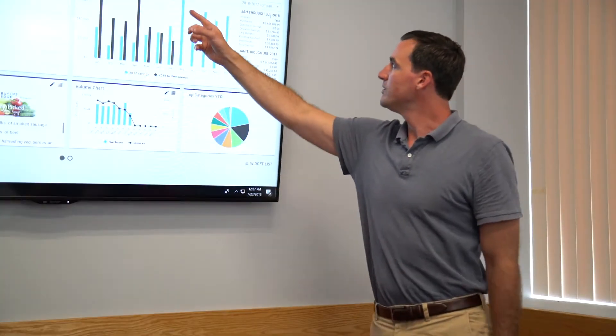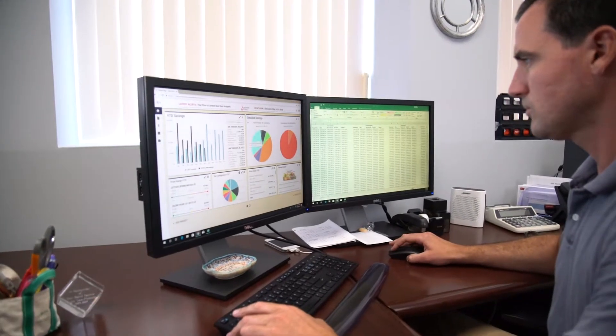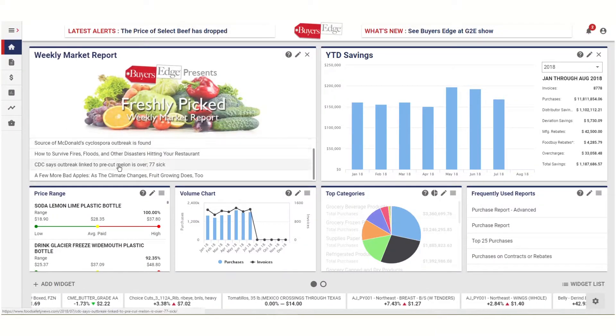The all-new Buyer's Edge portal and business intelligence system provide instant insight into your purchasing data and beyond. Our new Spend Intelligence tool offers all the information you need to run your business in one place.